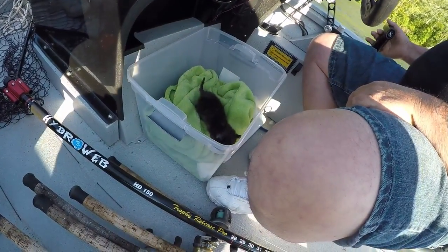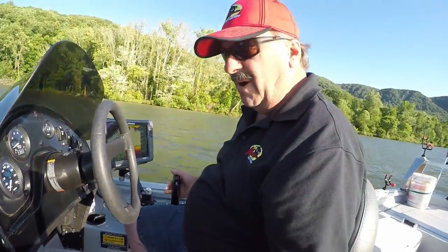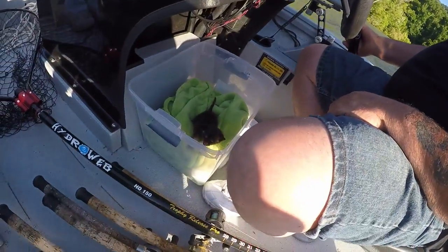Steve has a kitten on the boat. Steve, what's the kitten's name? Monkey — Lisa named it Monkey. It's awesome.